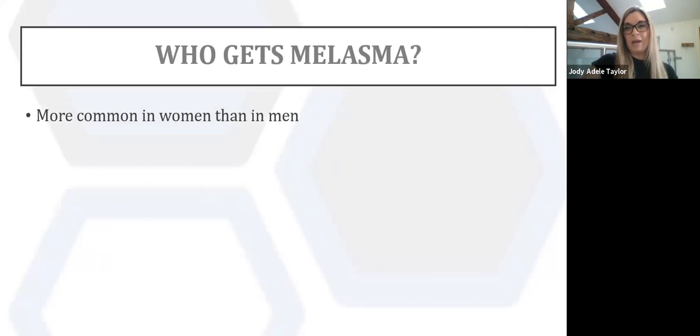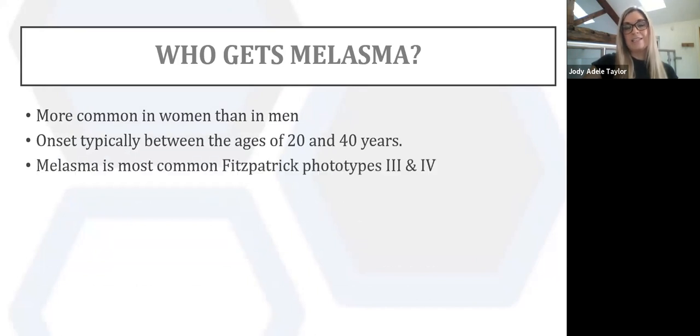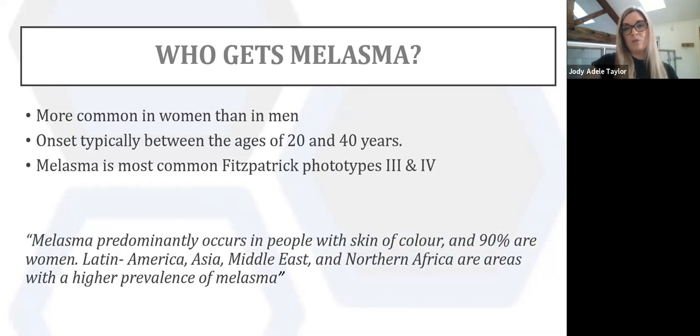Melasma is more common in women than men, with onset between 20 and 40 years. It is most common in Fitzpatrick types three to four and predominantly occurs in people with skin of colour — 90 percent of those are women. Latin American, Asian, Middle Eastern and North African populations have a higher prevalence of melasma. There are many studies done in countries such as Brazil where a lot of women suffer with this skin condition.